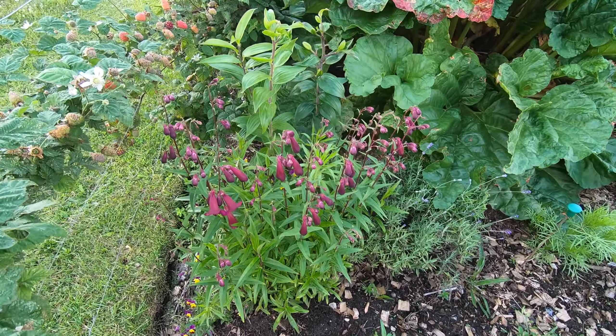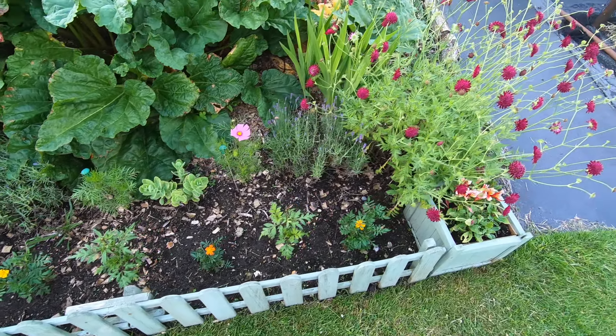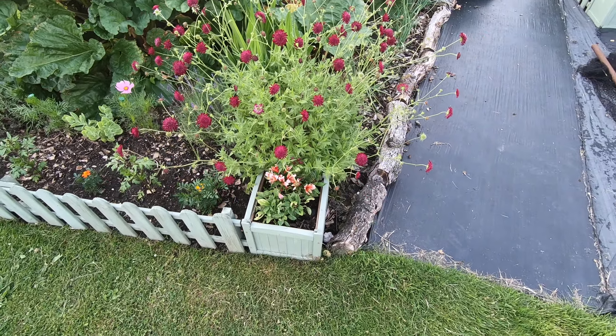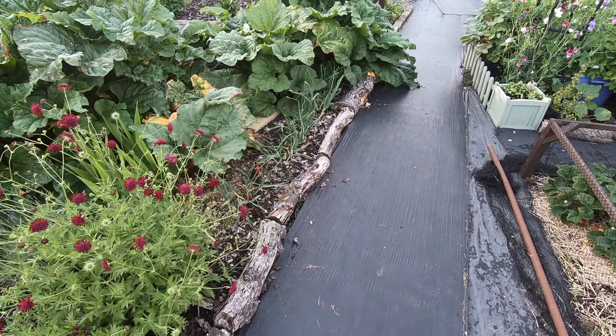So we've got penstemens here, lilies in the background there, lavenders, marigolds, cosmos, sedum, cenotia here which I need to deadhead, alstroemeria flowering there in the pot, and shallots there.